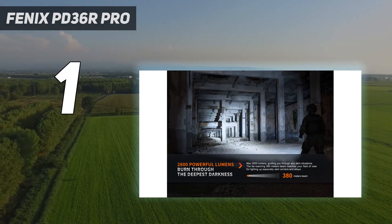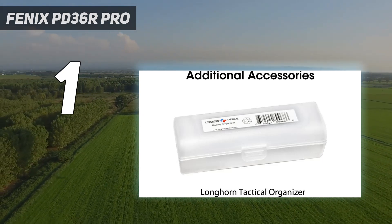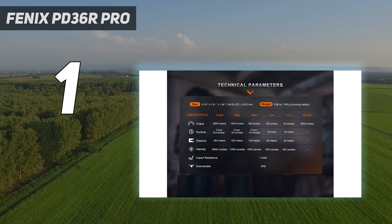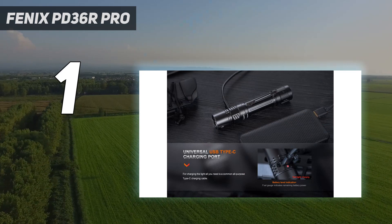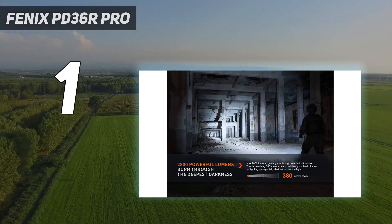Beyond user experience, the runtime is phenomenal. With the new PD36R Pro in eco mode at 30 lumens, you can achieve a solid 42 hours of runtime. If runtime is your primary concern, the non-pro version of this light has a much longer runtime but lower overall output.